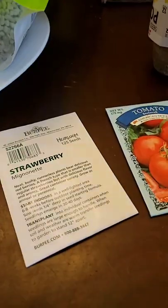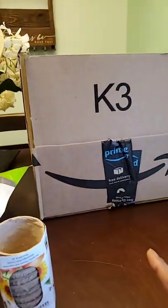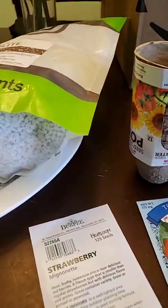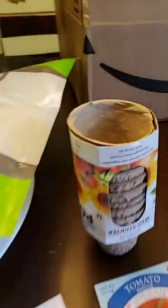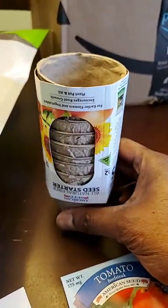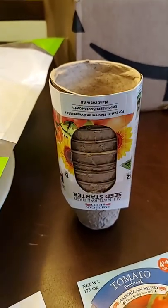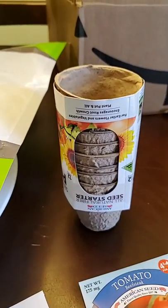So with these seeds here, in each pot I will put two seeds in case one seed doesn't germinate. I'll put two to three seeds in each one of these pots in case one of the seeds doesn't germinate. And then of the ones that do come out, the strongest one I'll keep, but the weaker ones I'll just pinch off and then transplant into the garden.